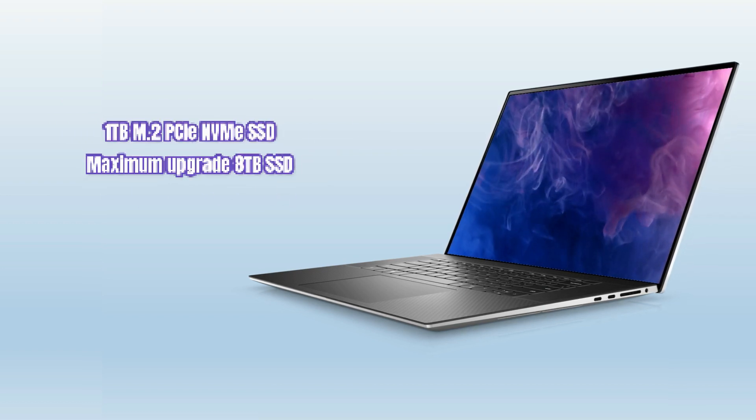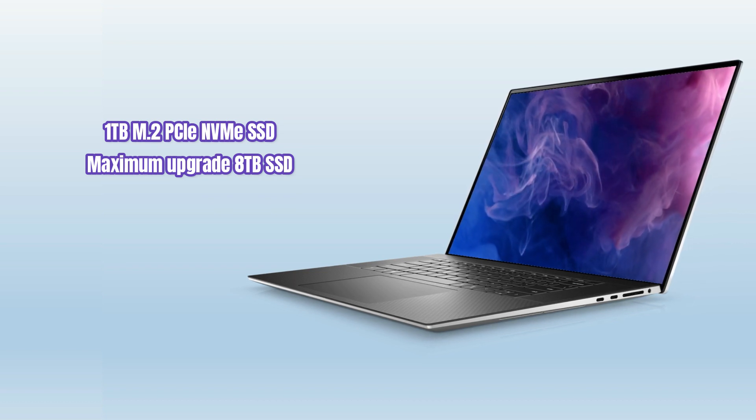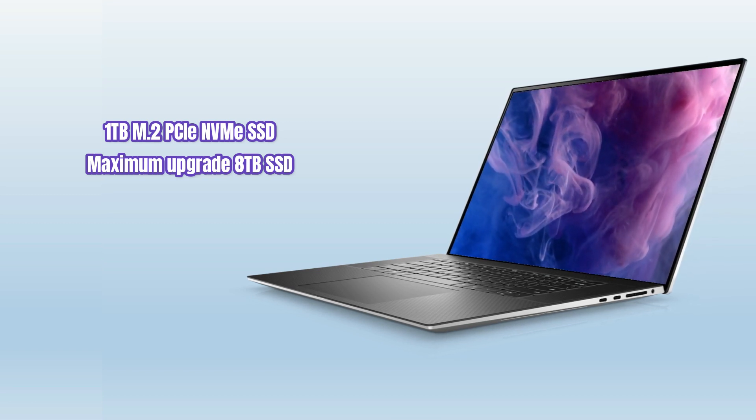It includes 1TB M.2 PCIe-NVMe SSD storage, with a maximum upgrade of 8TB SSD storage, which offers good space to store your important files and delivers fast performance.